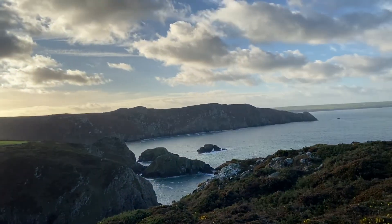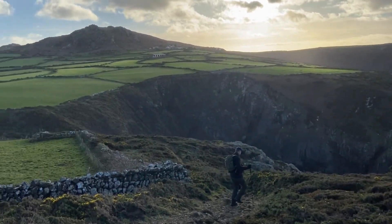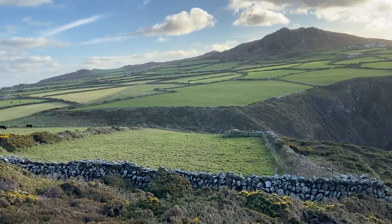Jonathan was saying how impressive he thought the sea view was, but I actually said what's more impressive for me is the inland view — the dry stone walling.